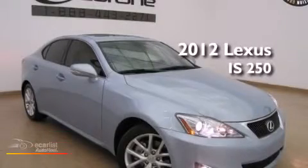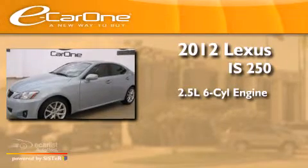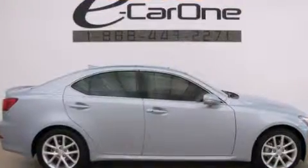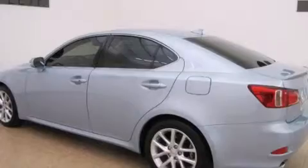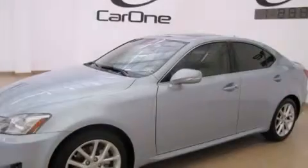This is a 2012 Lexus IS250. It features a 2.5-liter six-cylinder engine and an automatic transmission. Its top features include direct injection, aluminum wheels, and traction control and stability control systems.